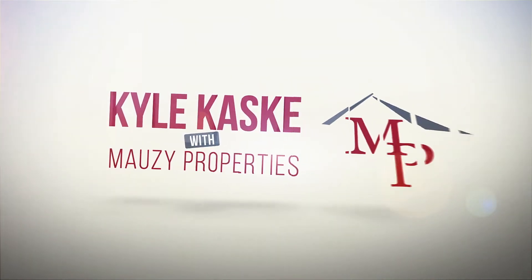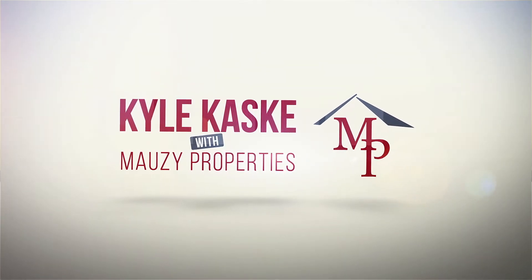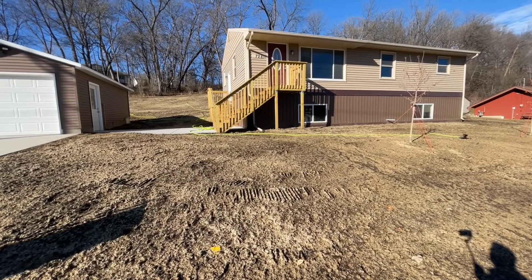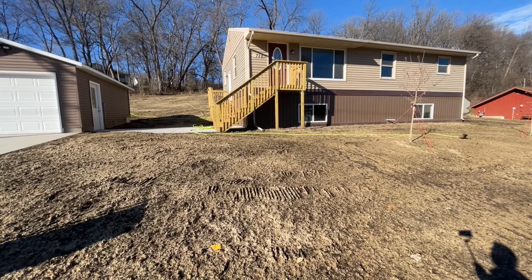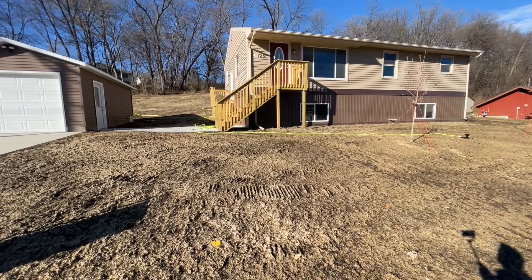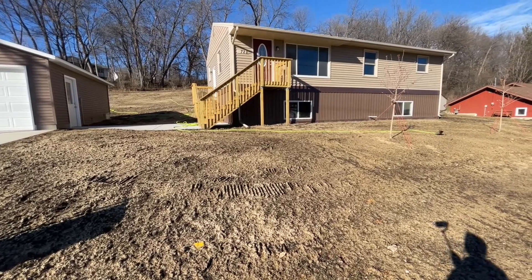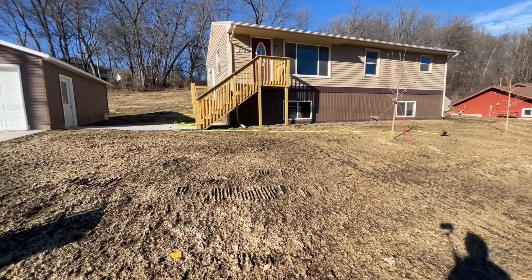Looking for a fully renovated three-bedroom Rambler located in Faribault, Minnesota with a modern kitchen and a ton of extra charm? Well then stay tuned because I think you're gonna love this place. Hello everyone, this is Kyle Kasky with Mozzie Properties. Today I'm gonna be bringing you a video walkthrough tour of 728 Willow Street — a fully renovated three-bed one-bath classic Rambler.